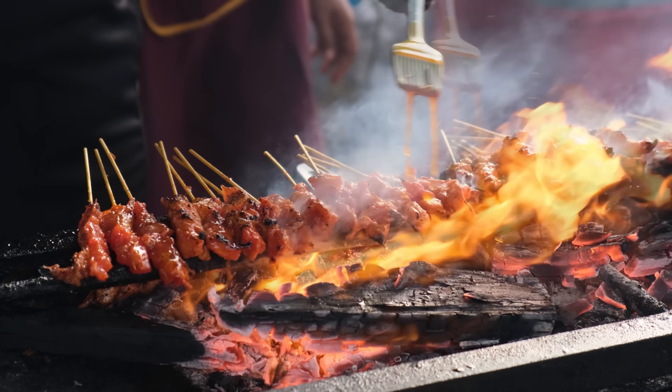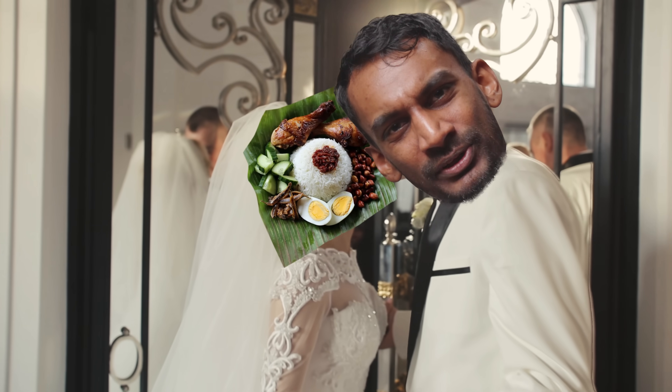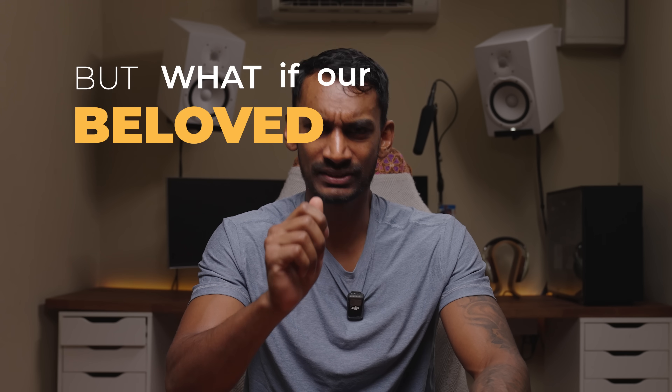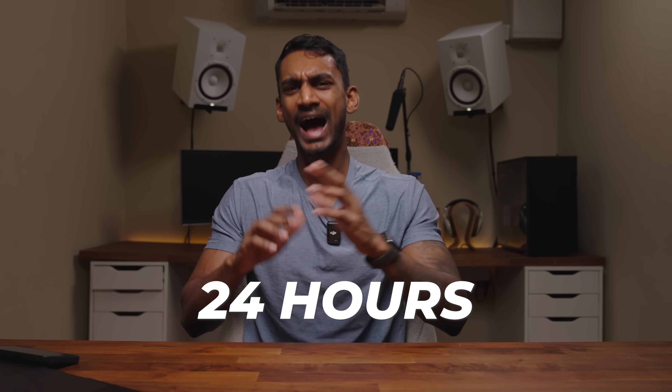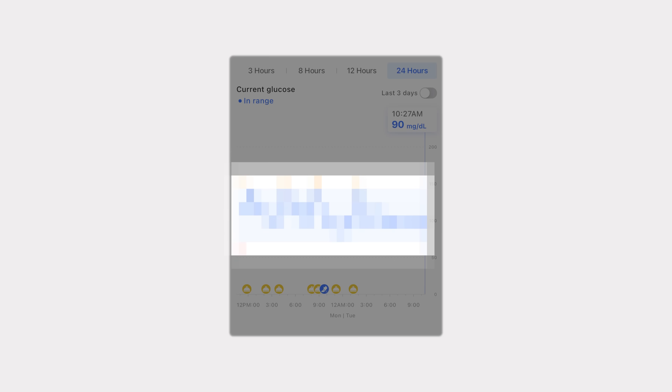Malaysians love their food. Seriously, we'd marry nasi lemak if we could — if it didn't already cheat on us with roti canai every morning. But what if our beloved dishes are slowly killing us? For the next 24 hours, I'm going to test how our favourite Malaysian dishes affect my blood sugar levels. And the results are spicy.